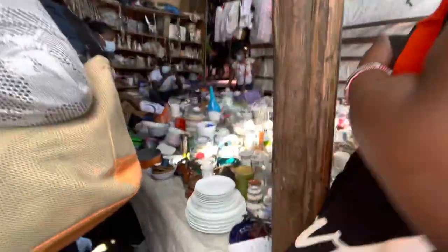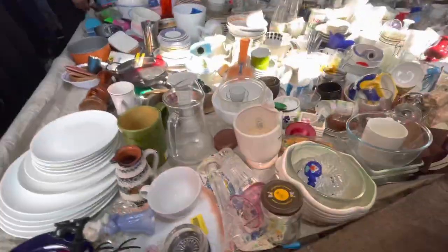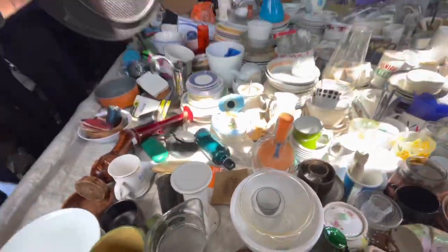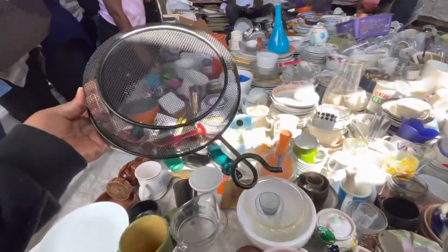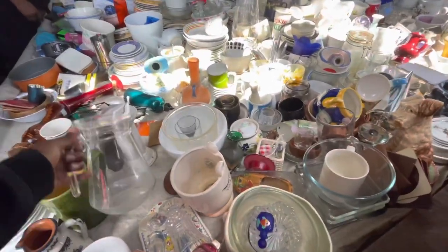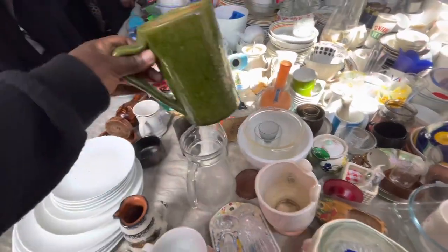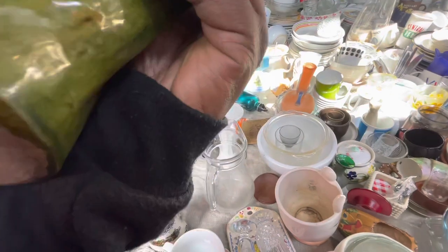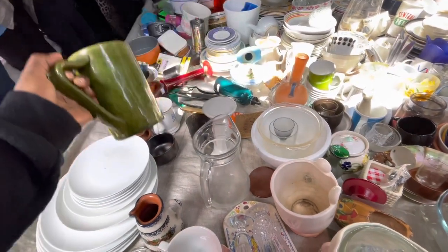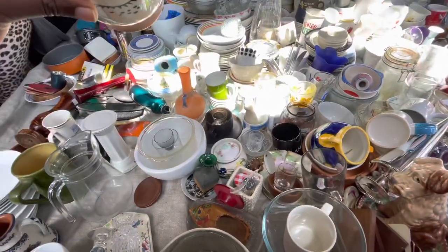I'm going to eat this. This is good. This is the deep dish, I can store it. She looks cute.